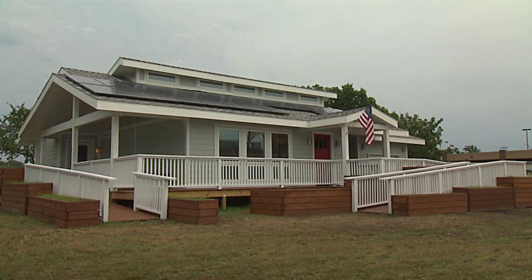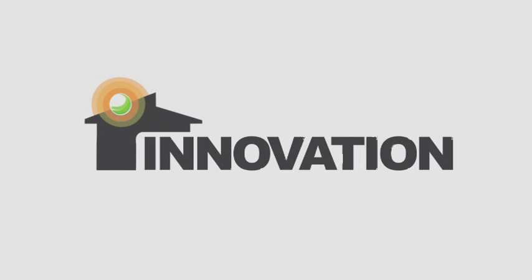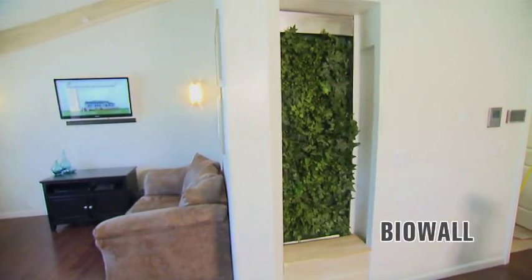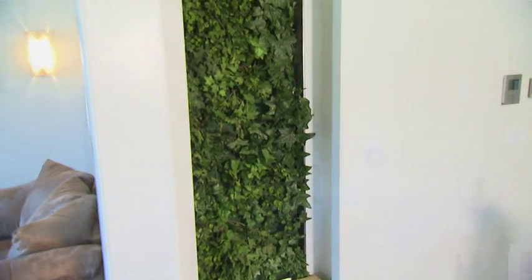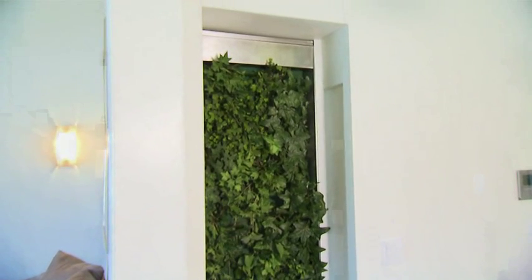Generating electricity are the monocrystalline photovoltaic modules, which have a total panel efficiency of 19.3%. The most innovative feature is the Biowall, integrated with the HVAC return, that uses natural air purification to filter out harmful contaminants. The Biowall improves the air quality in the home, saves energy, and provides a calming ambiance.